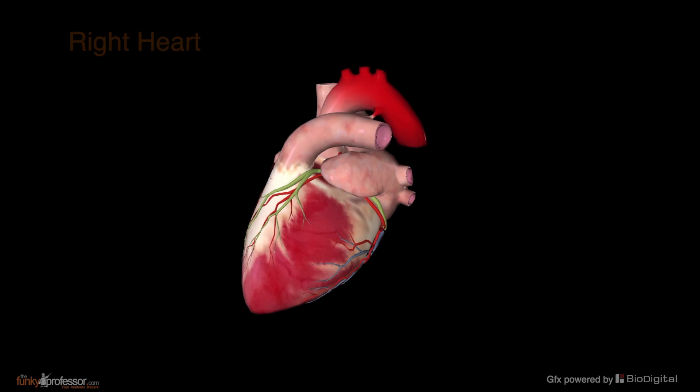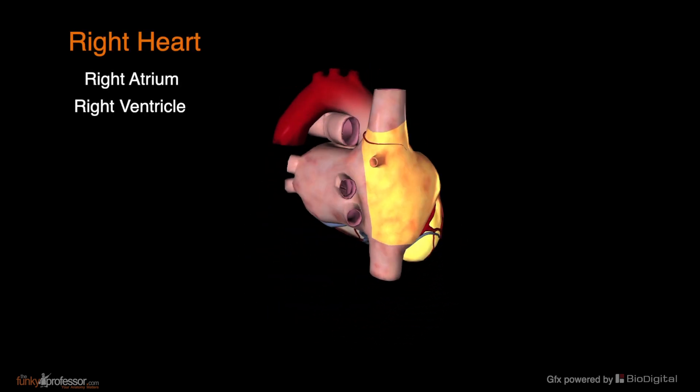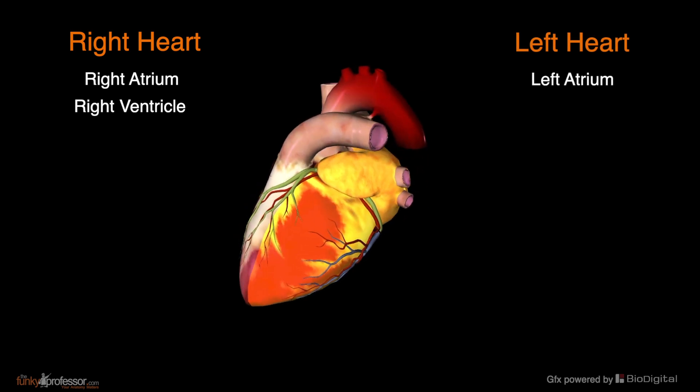Functionally we speak of the right heart and the left heart. The right heart is made up of the right atrium and the right ventricle. The left heart comprises the left atrium and the left ventricle.